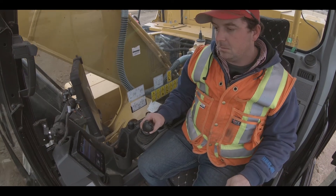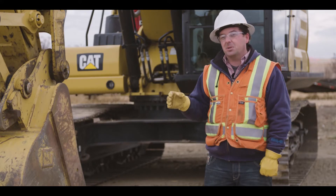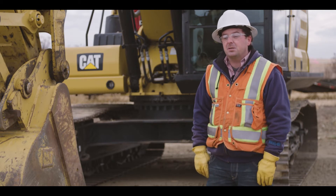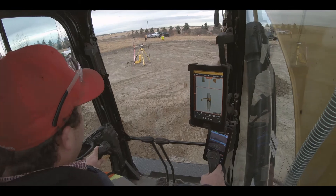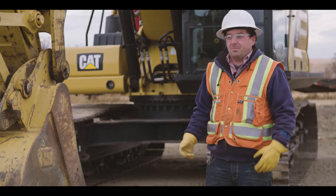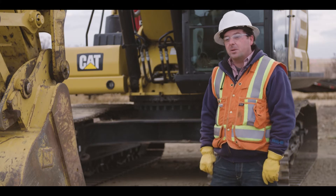The 323 next-gen is a lot more alert on the controls and it is a faster machine all around. The different settings make it more economical for fuel consumption. The visibility out of it is great — this one has the bird's-eye-view camera, so for safety you can see everyone walking around the machine. With everything going on in construction nowadays, it just makes it that much more of an asset for us.